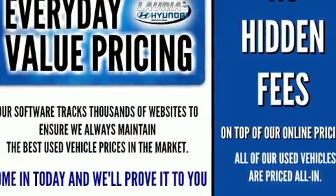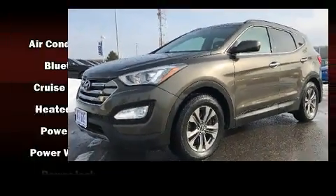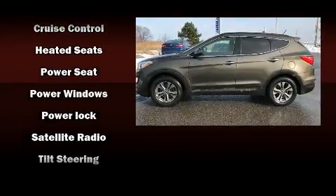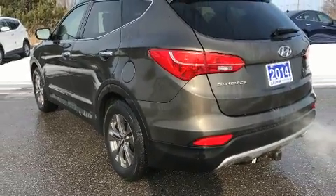Curtain airbags combined with standard stability control create a comprehensive safety network. This vehicle has achieved certified pre-owned status by passing Hyundai's comprehensive certification process, including a rigorous 150-point inspection.